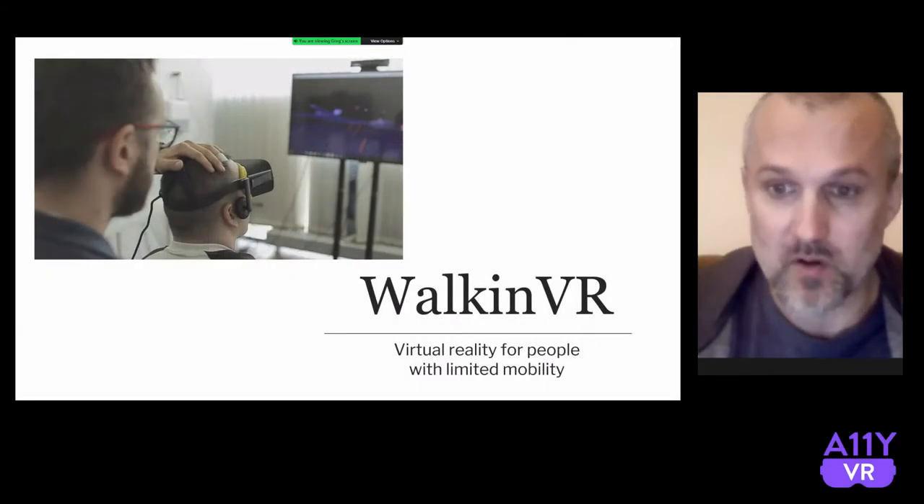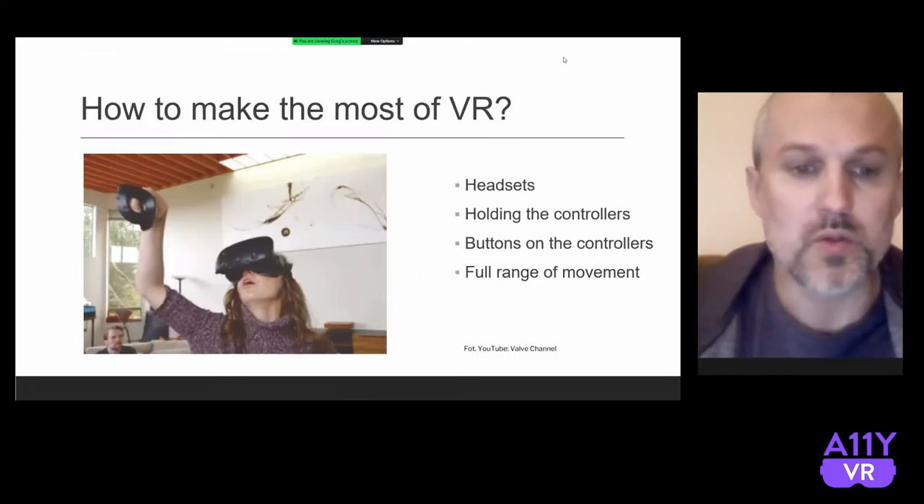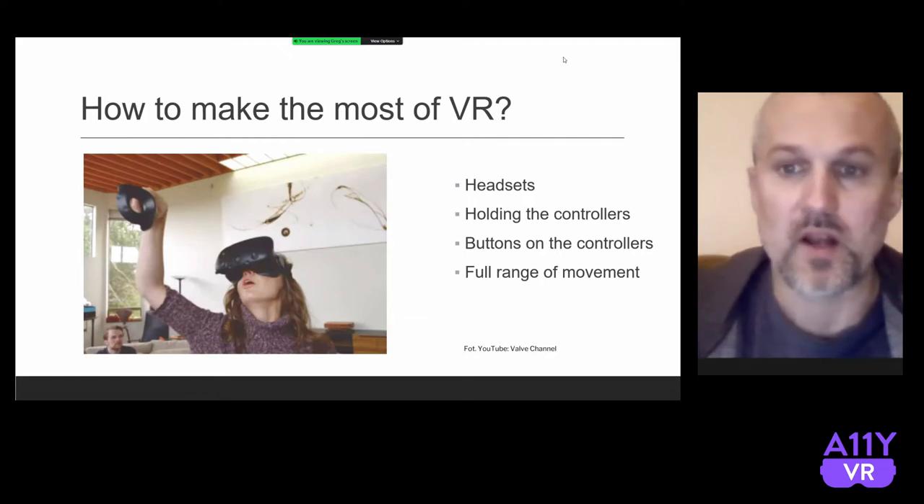Today I will be talking about making virtual reality accessible. What usually comes with virtual reality?